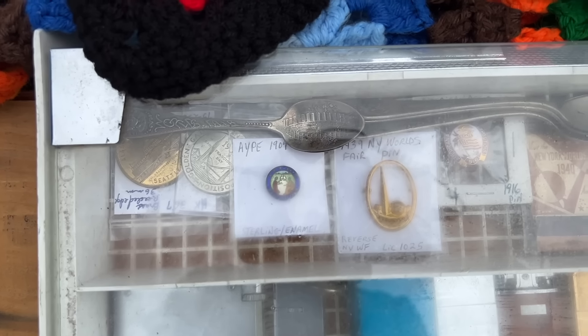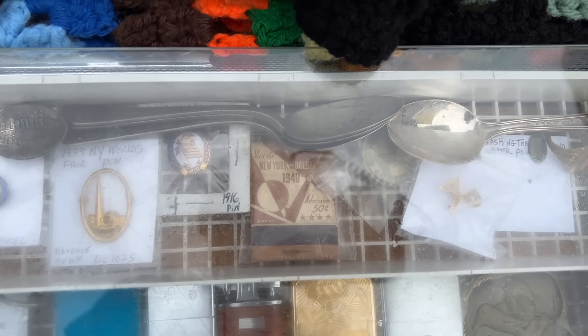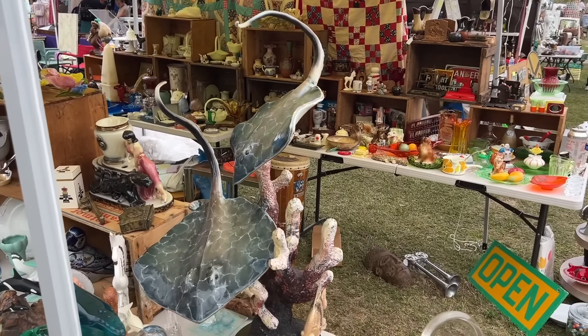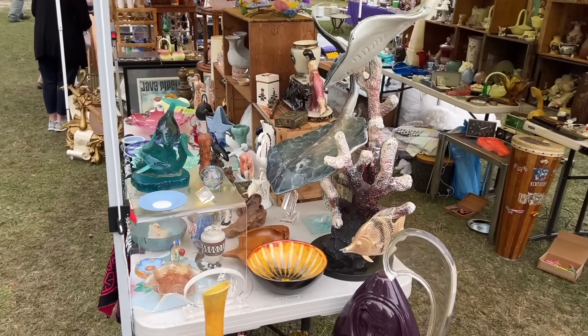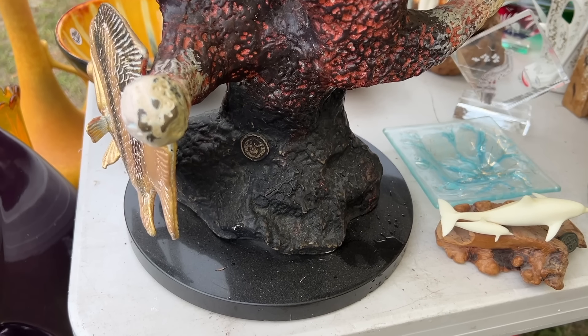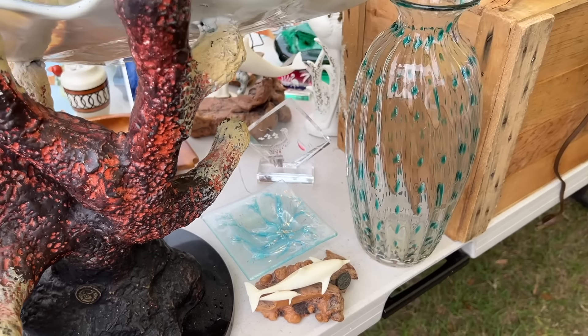This is a bunch of World's Fair stuff — tokens and pins from 1909 Seattle, 1939 New York, and San Francisco. The crazy huge heavy brass stingray sculpture has a nice signature on the back. They made a smaller size of this too — I'm asking $7.95 on this. I have a couple of pieces of Higgins glass including the little tray there and this Blanco vase here. I'm really low on Blanco right now — I'm gonna have to go shopping.